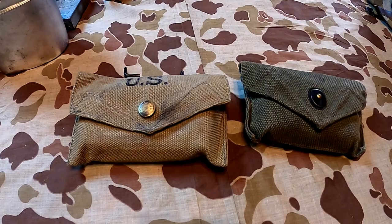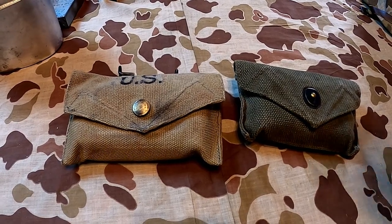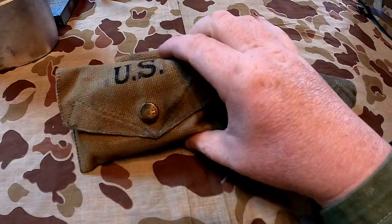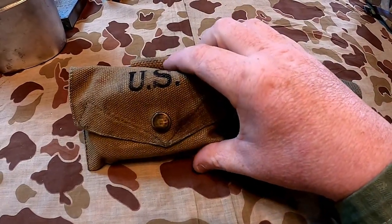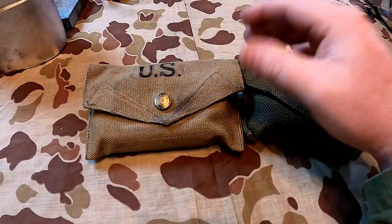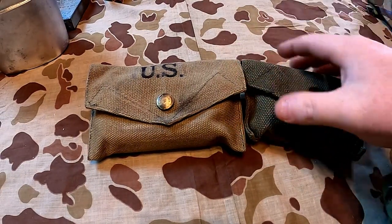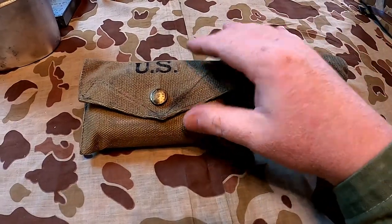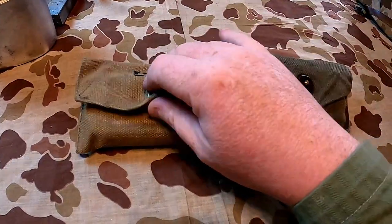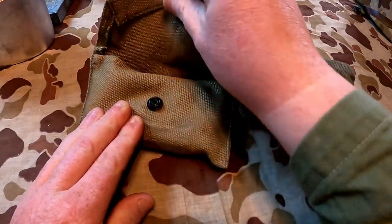Alright guys, so we have the two first aid pouches here that we're telling you about. These would have been hung on the web belt or your web gear, and every soldier would carry one of these. We have two examples here — one is later, one is earlier.